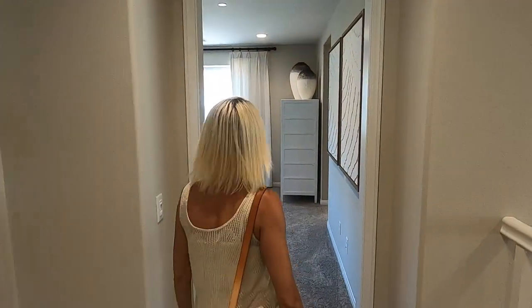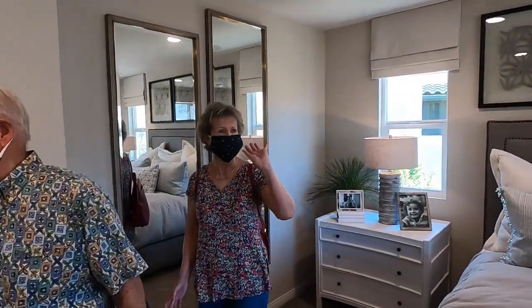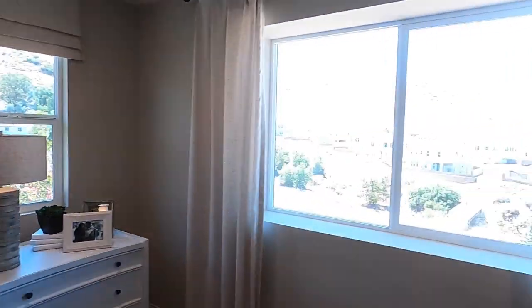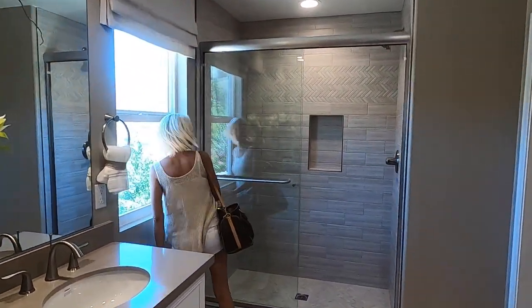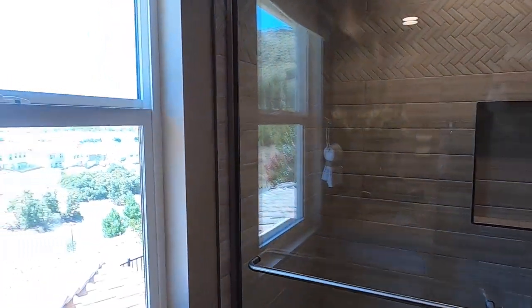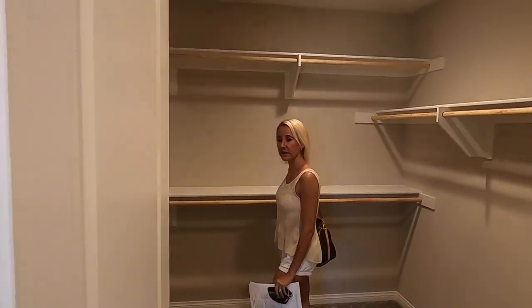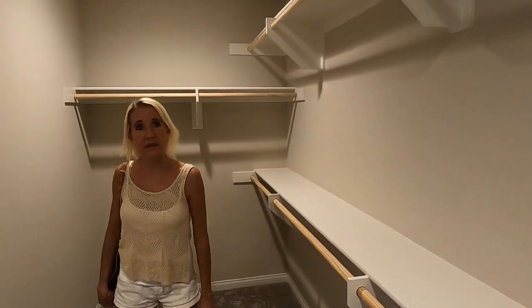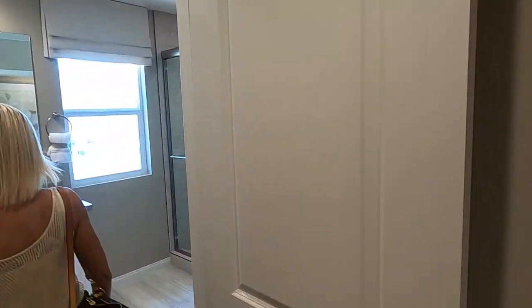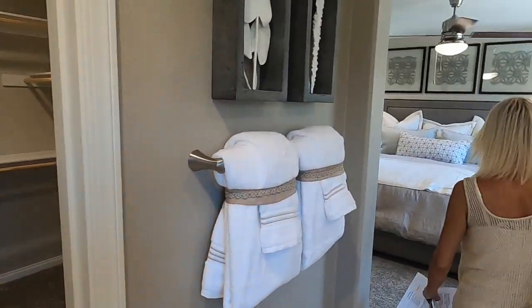Let's head into the master bedroom. Wow, this is nice. The master bath is really nice — there's a window here and a toilet room. Nice closet — it's a good closet. I really like the master bedroom and bathroom area.